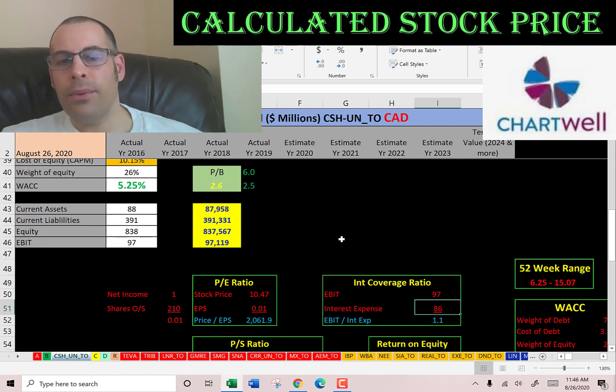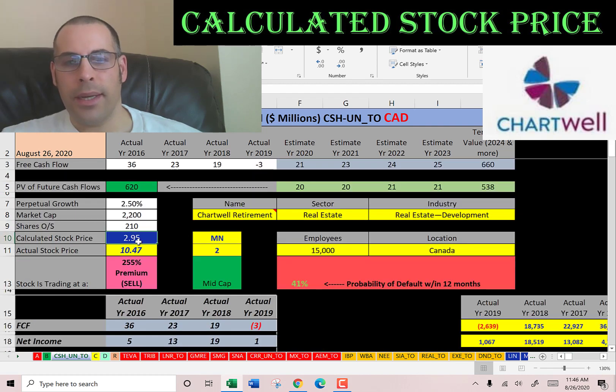This looks like a stock that could really struggle during coronavirus, because the elderly community is more susceptible. Let me know what you think of the video — leave a comment and I'll be sure to answer. Thanks for watching.